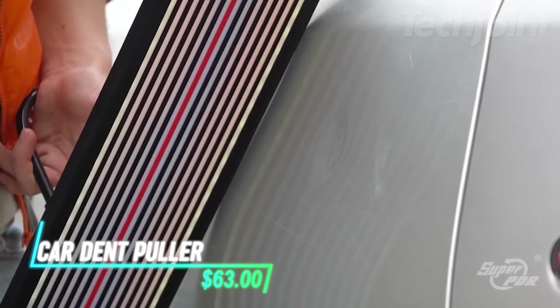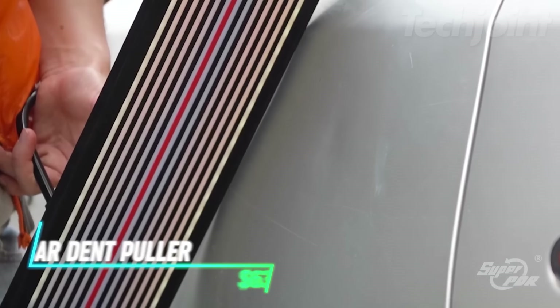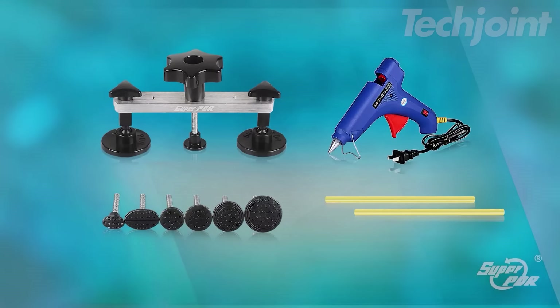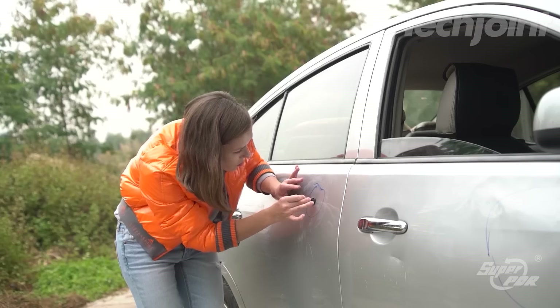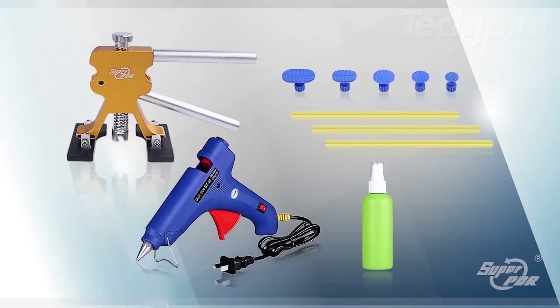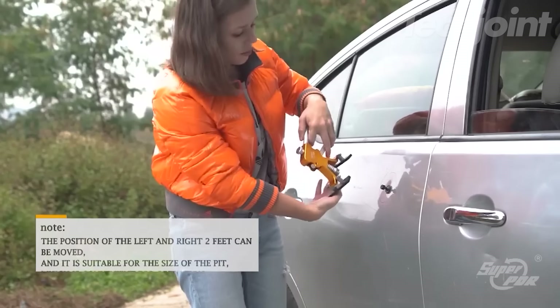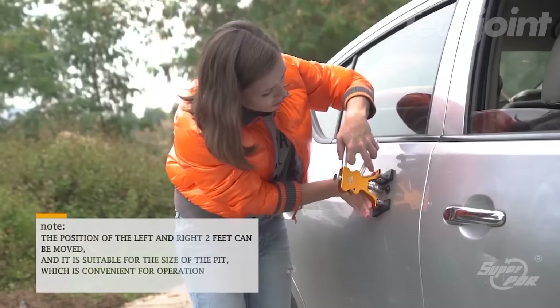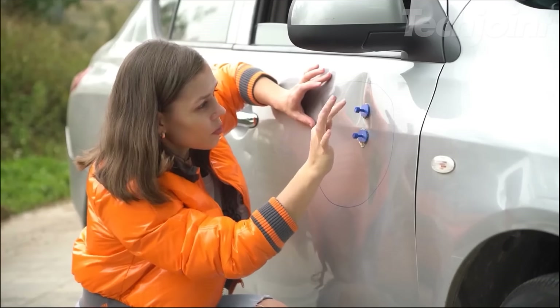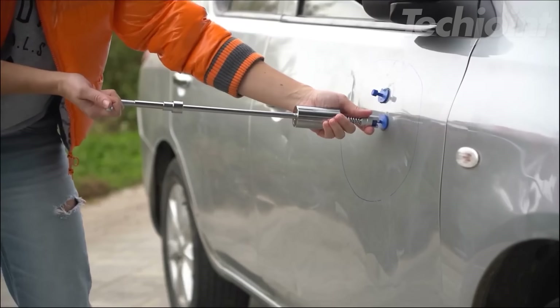Want to remove dents and dings from your car without damaging the paint? This Super PDR Dent Repair Toolkit provides everything you need for professional quality dent removal at home. It includes a variety of tools for tackling dents of all sizes and shapes, and its ergonomic design makes it easy to use. The kit is also suitable for repairing dents on other metal surfaces like motorcycles, refrigerators, and washing machines.